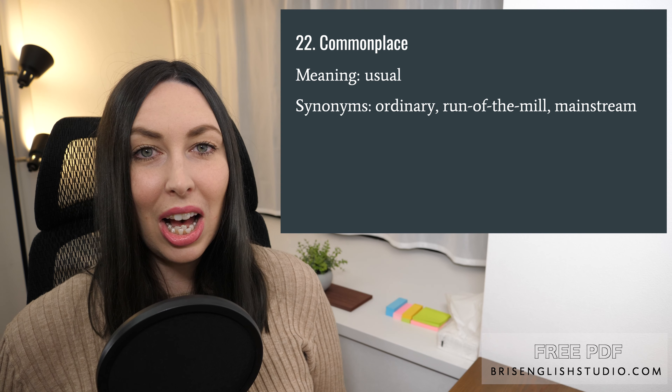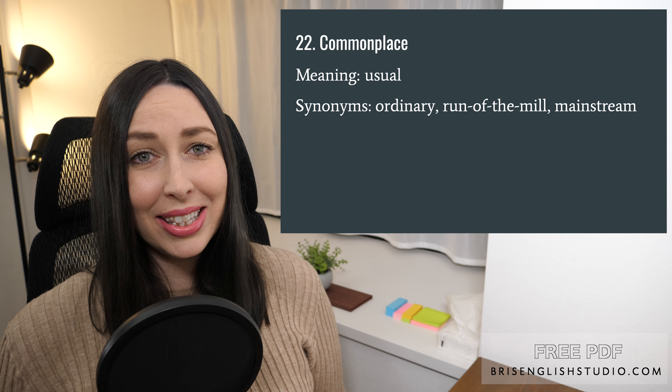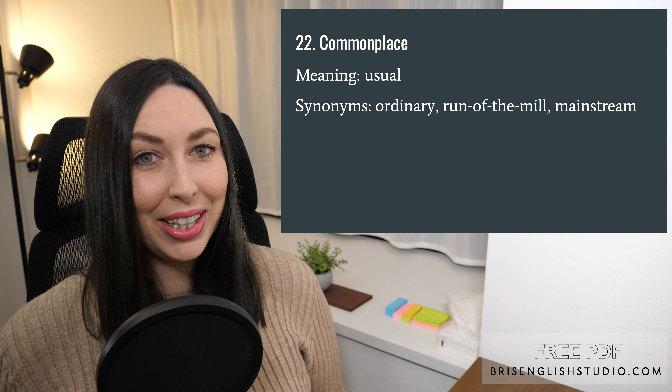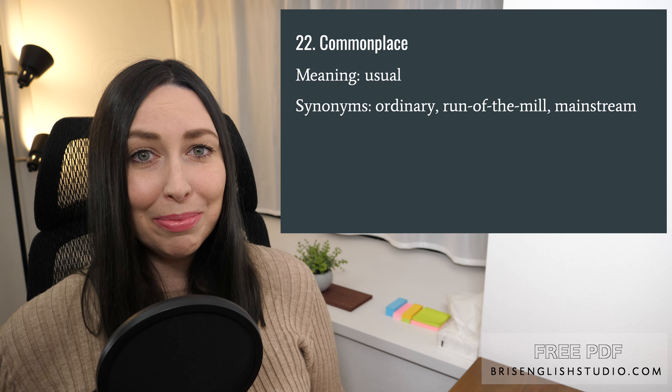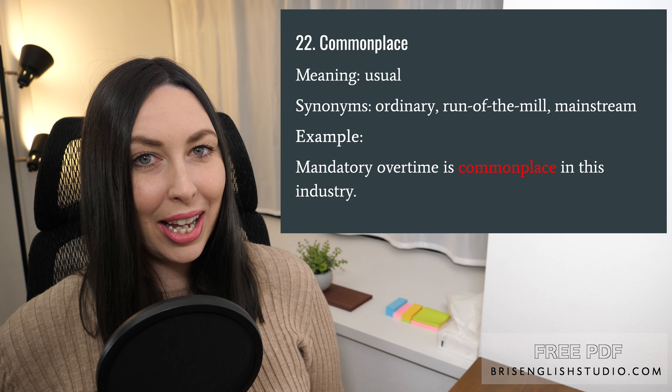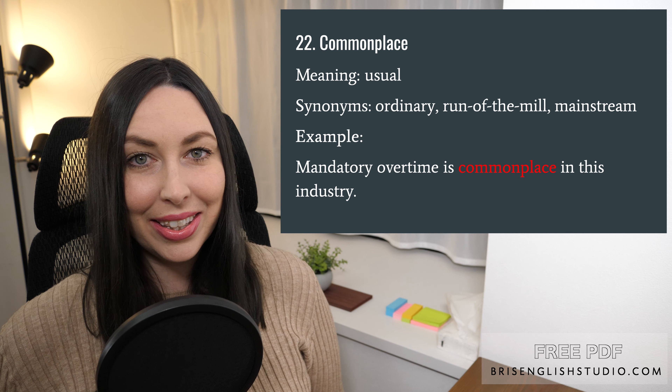Number twenty-two: commonplace. Commonplace simply means usual. Some synonyms we could use are ordinary, run-of-the-mill, and mainstream. Mandatory overtime is commonplace in this industry.